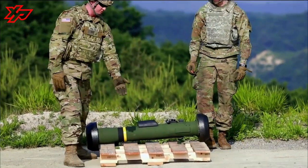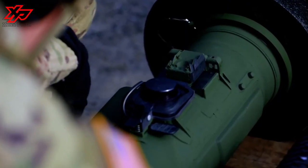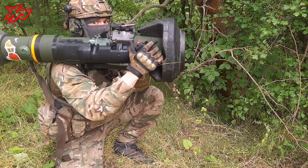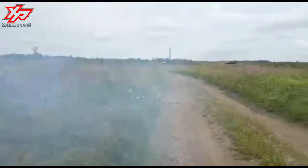The N-LAW is perfect for ambushes in densely forested terrain and even building interiors. Thanks to its controlled backblast, the diameter of its venturi is smaller at 115mm than its bore, which is 152mm wide.